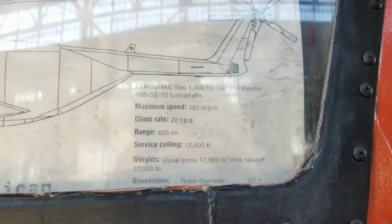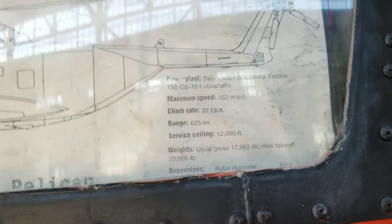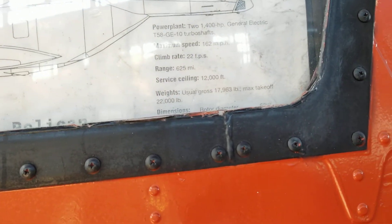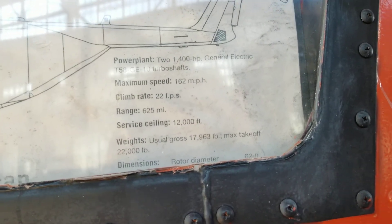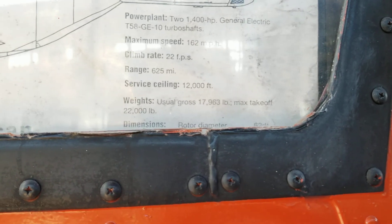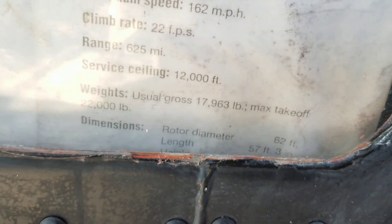Maximum speed 162 miles an hour, climb rate 220. From what I know, FPS means frames per second, so if you know the other terminology, I'm still learning aircraft terminology — please leave it in the comments. Range 625 miles, service ceiling 12,000 feet — I'm guessing that's the top before she stalls out. Usual gross 7,968 pounds, max takeoff is 22,000 pounds. Rotor diameter 62 feet, length 57 feet 3 inches. Wow — some helicopter for an oldie.